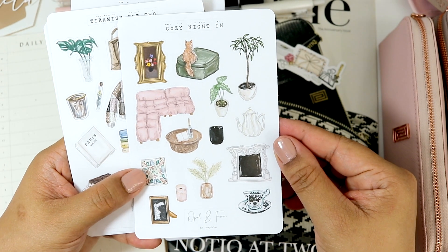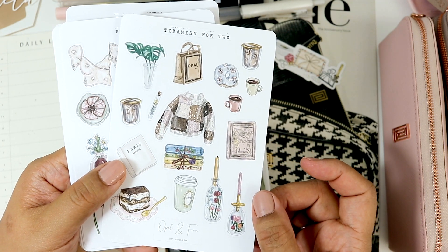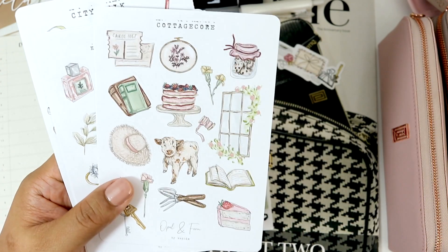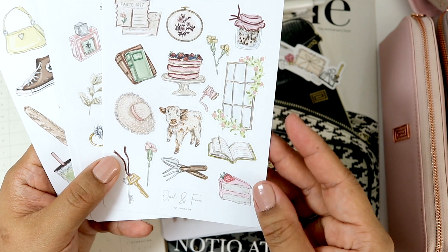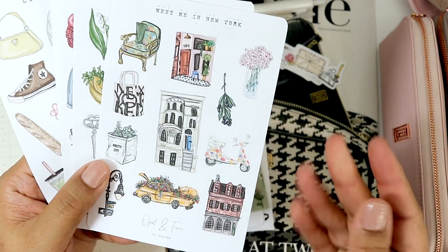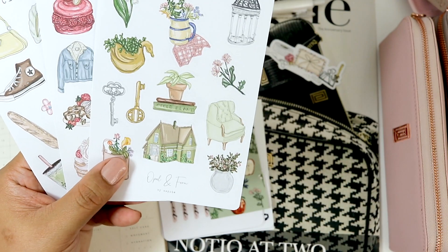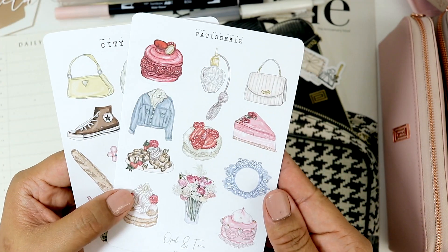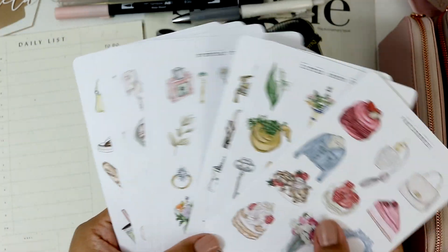And then I got Cozy Night Inn. Tiramisu for Two. Pink and Cream — oh my goodness this is gorgeous, so beautiful. Cottagecore — I saw Plans With Jay use this and I was just like yes, I love that. Everyday Treasures. Meet Me in New York — I love this, I'm definitely going to be going to New York with my mom soon. Little Green Cottage — how cute is that? Look at this cute little couch. Patisserie — oh I just love it. And City Walk. Oh my goodness, look at that. So pretty.